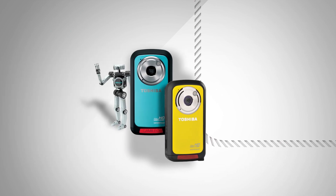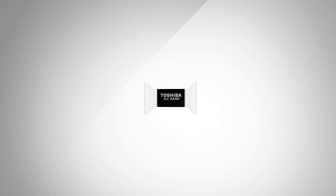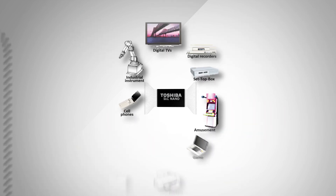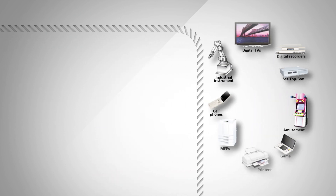BE NAND is also used in robots and other industrial applications. The simple interface and high reliability of small capacity SLC NAND has won it wide use in consumer applications and industrial programming.